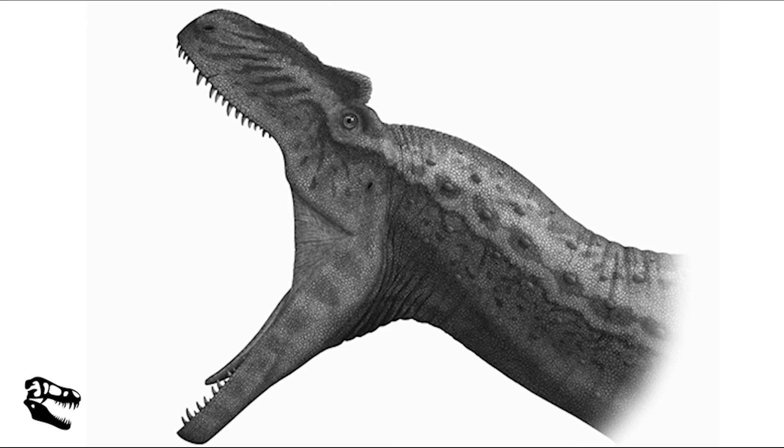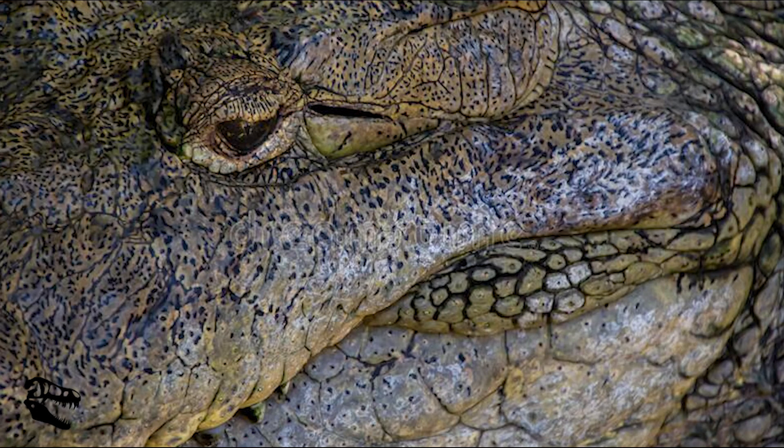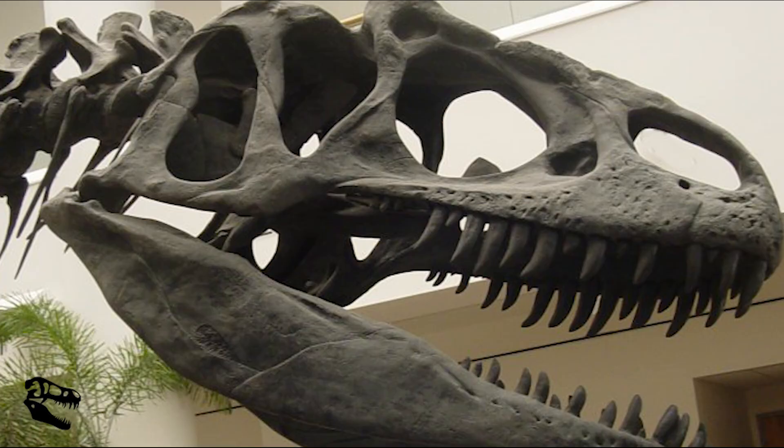Allosaurus's vision was thought to be better than any other dinosaur, as its eyes were at the front of its head, meaning it was likely good at judging distance. However, good vision was counterbalanced with poor hearing. Allosaurus had crocodile-like ears and was only able to hear low frequency sounds. Its sense of smell, however, was well developed, which allowed it to smell its prey from some distance.